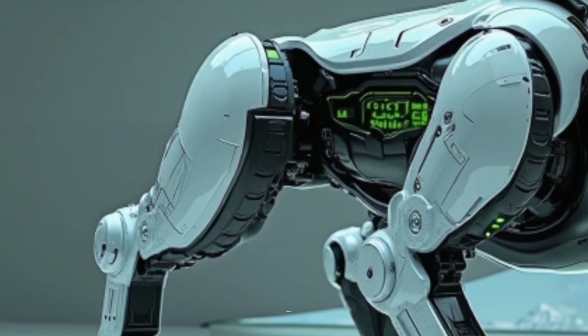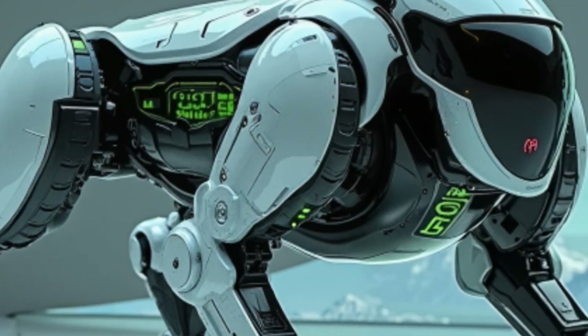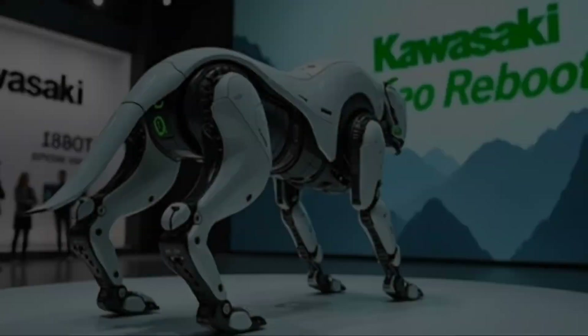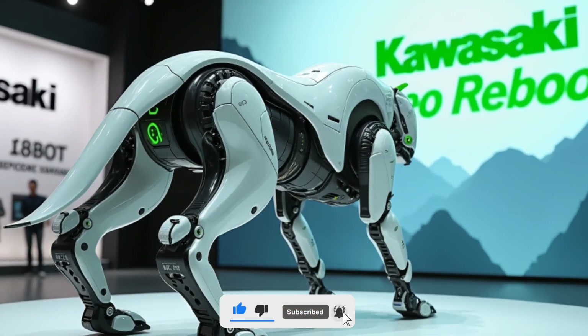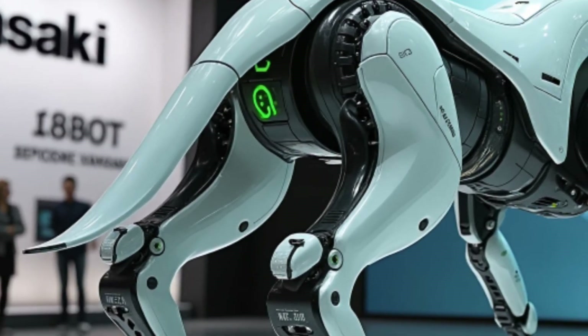So what exactly is the Corleo Reboot? It's a four-legged robotic machine developed by the legendary Japanese company Kawasaki in 2025. Inspired by the form and movement of a real horse, this robot mimics the grace, balance, and motion of a living creature — something never seen before in this level of detail and realism.